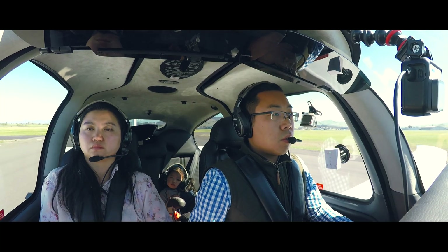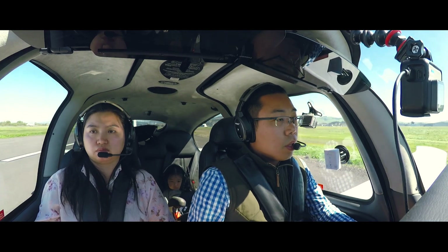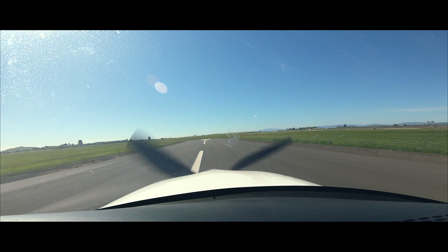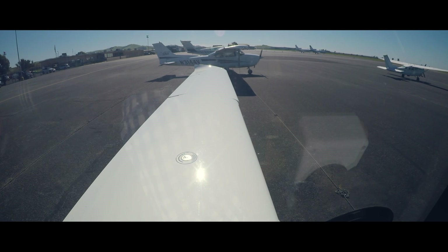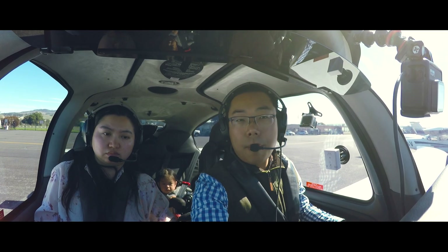Cirrus Yankee Zulu, turn left at the end, contact ground. Taxi to the end of the runway and turn left, Yankee Zulu. Alright, we are here — Napa Valley!